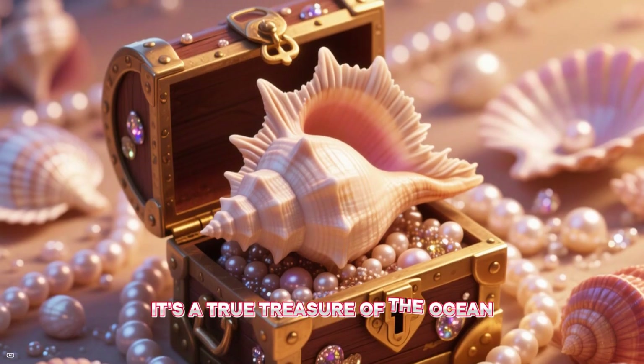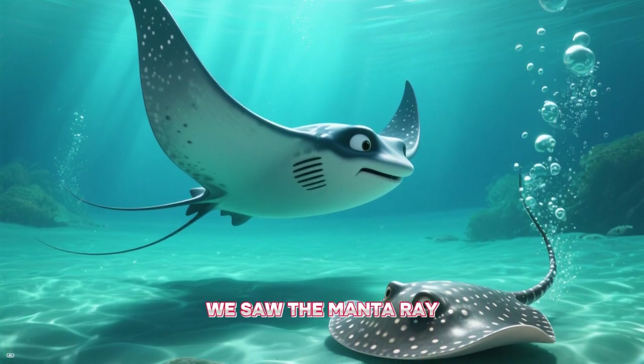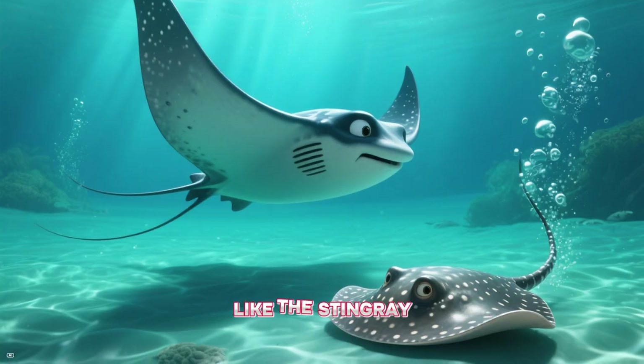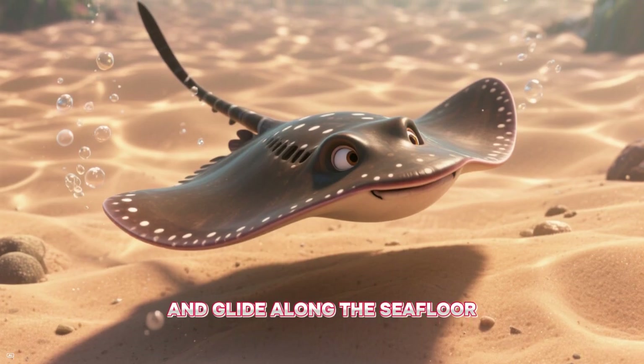It's a true treasure of the ocean. R is for ray. We saw the manta ray, but there are many kinds of rays, like the stingray. They have flat bodies and glide along the seafloor.